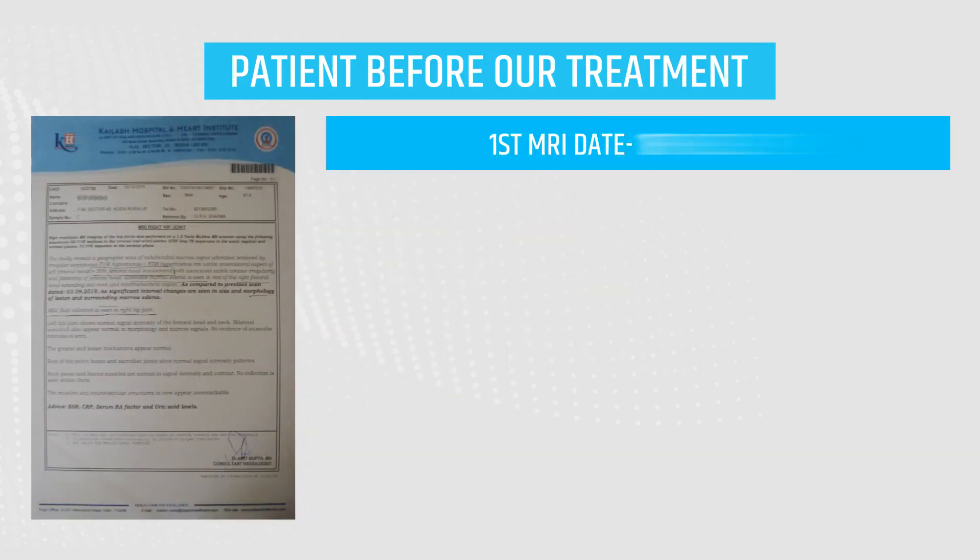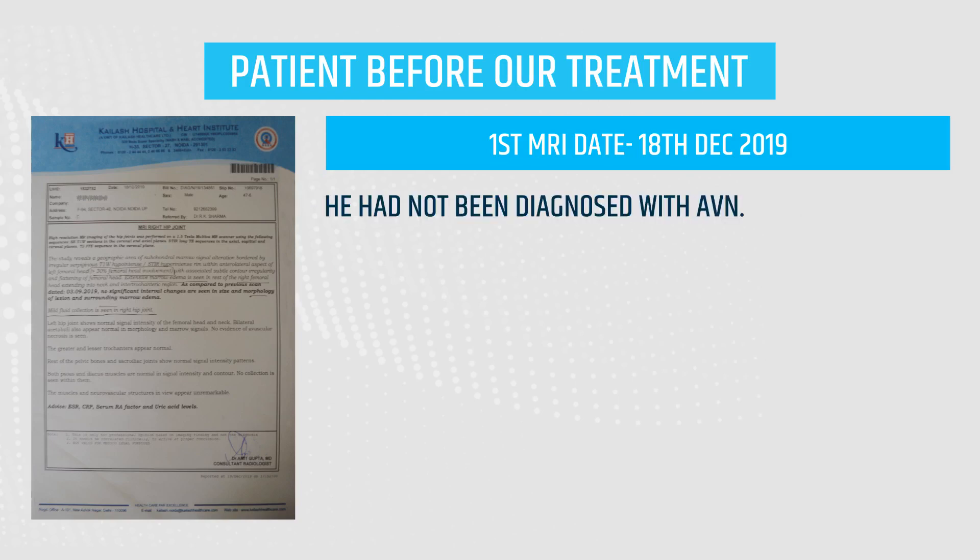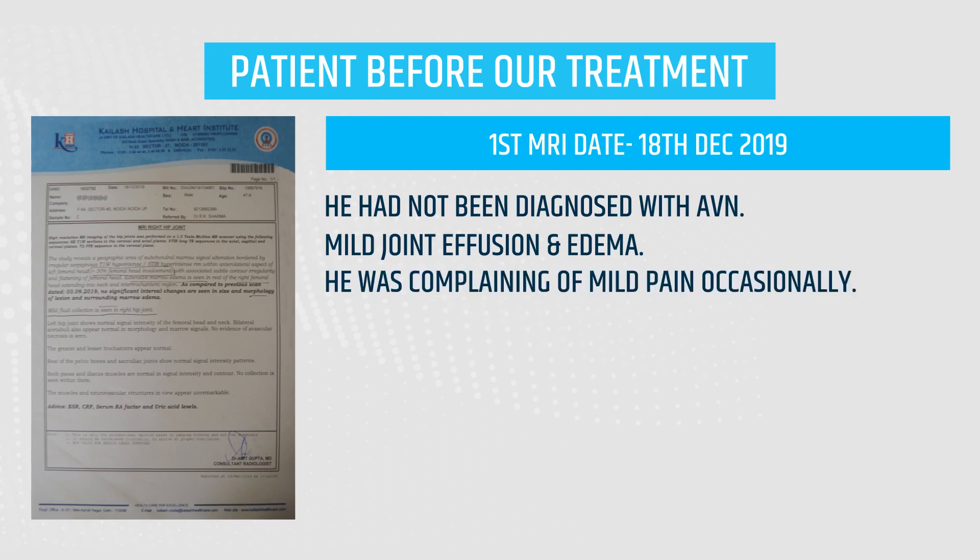The patient did his first MRI dated 18th December 2019. According to the MRI report, there is mild joint effusion and edema. He was complaining of mild pain occasionally.